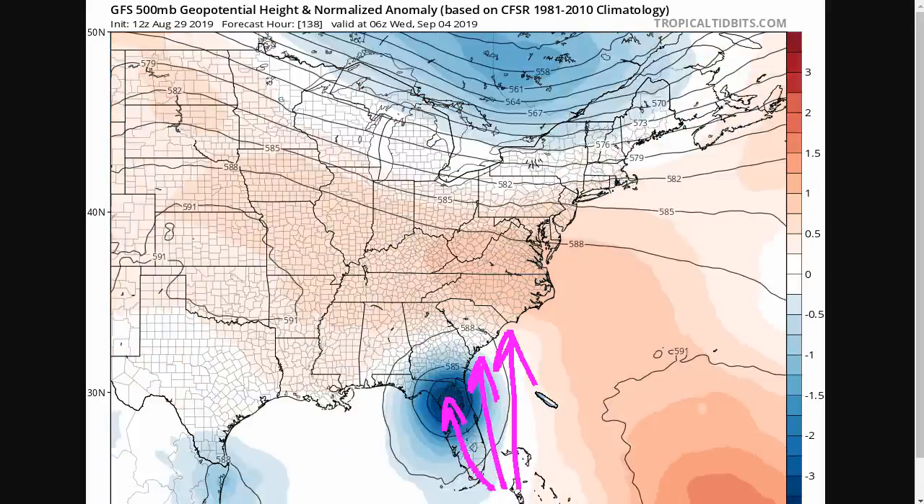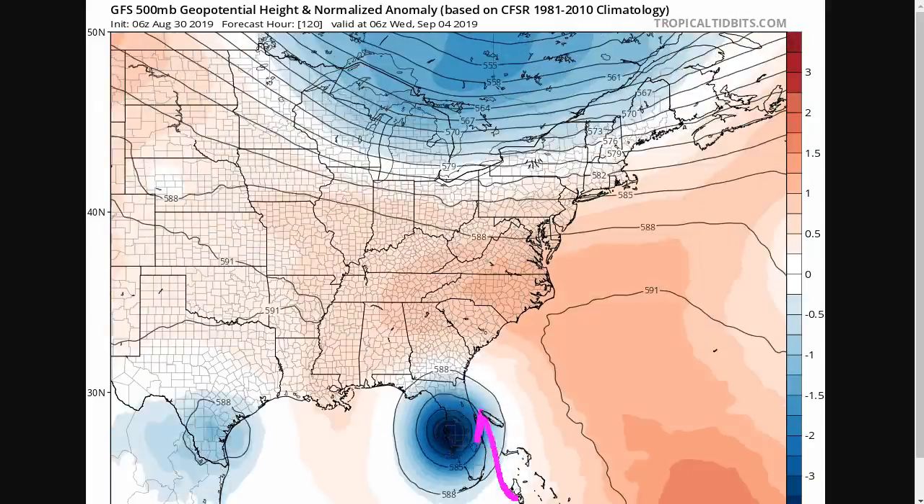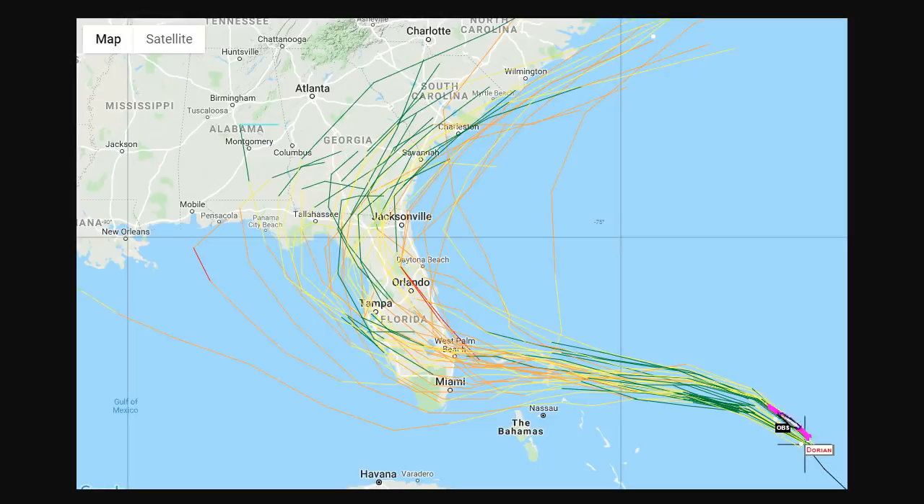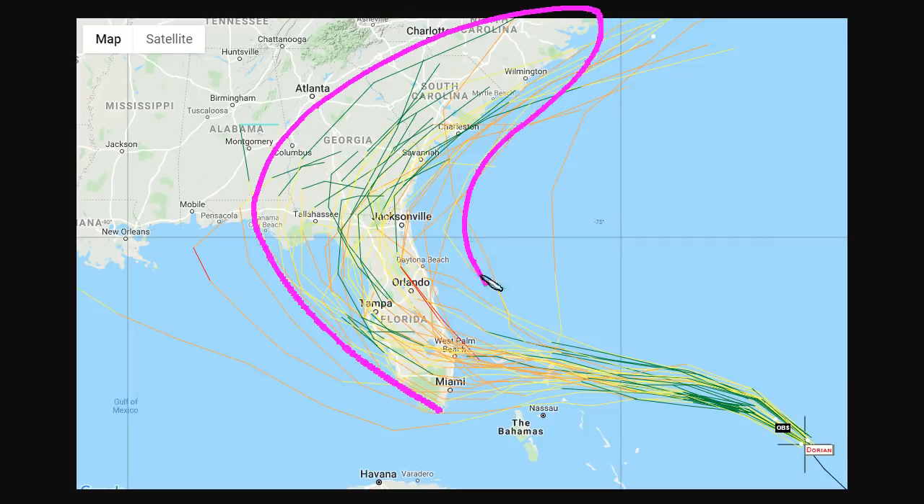To get the storm over the peninsula or even to the west side or offshore doesn't take much. A track into Miami, Jacksonville, or South Carolina might seem like very different things — they're really not. It doesn't take a lot for a storm moving parallel to the peninsula to hit entirely different locations depending on exactly where that turn occurs. We really can't pin down who's going to get the worst conditions. We've had a few model runs that are a little bit offshore, but we still have plenty of models showing onshore solutions. The H-Worf, for instance, shows landfall near the Space Coast and Daytona Beach, going inland just west of Jacksonville.